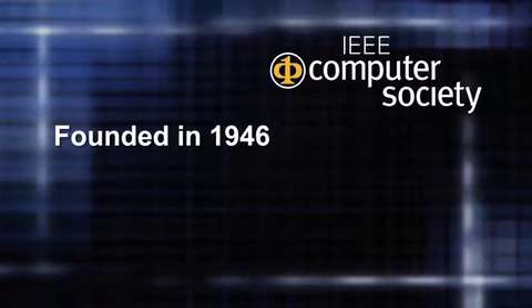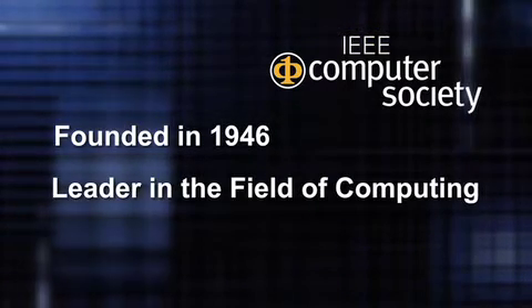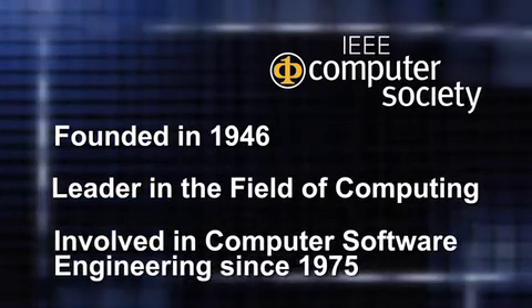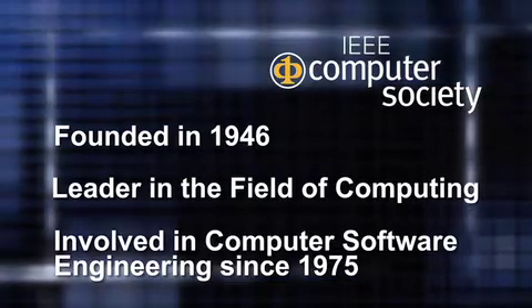Since our inception in 1946, we've been a leader in the field of computing, and going way back to 1975, we've been heavily involved in the development of software engineering as a profession.